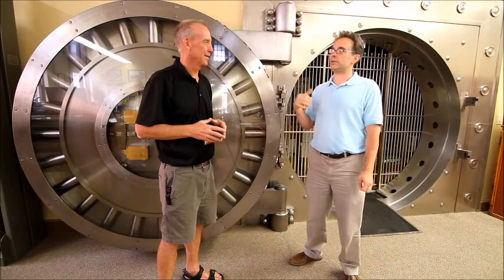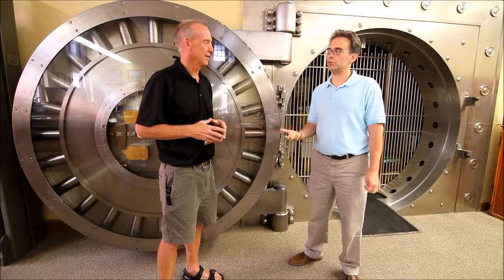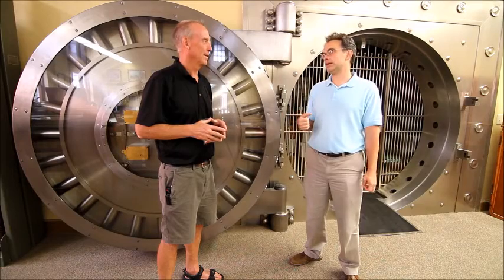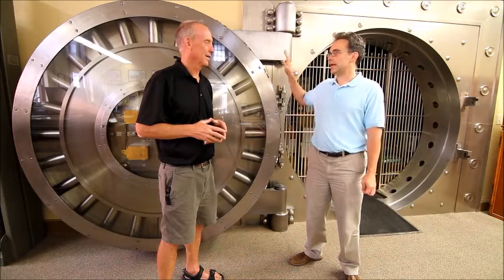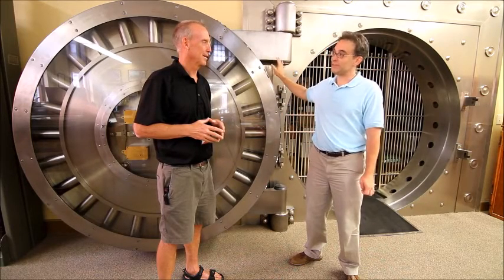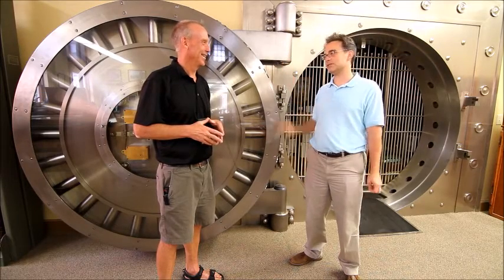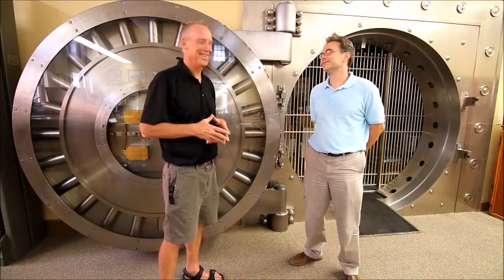Also, some of the artifacts that have been loaned to us or given to us by individuals and local patrons — they're all kept safe in this safe. We close it every night, so those things will be safe for posterity.